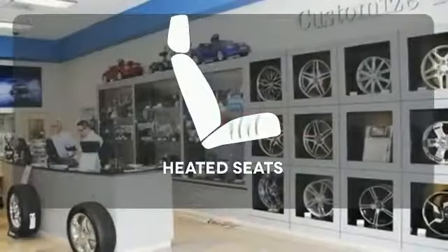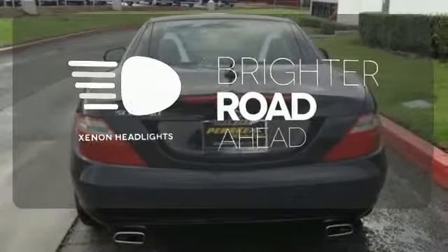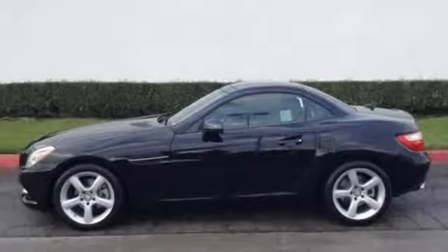With Homelink, one touch makes your arrival as welcoming as if you'd never left. Ward off the chills with the heated seats. The Xenon headlights shine brighter for better visibility.